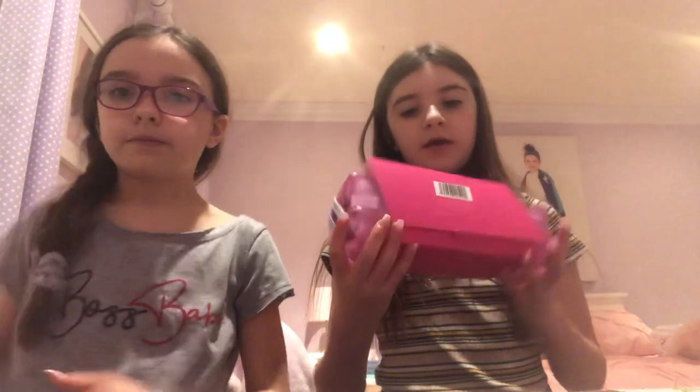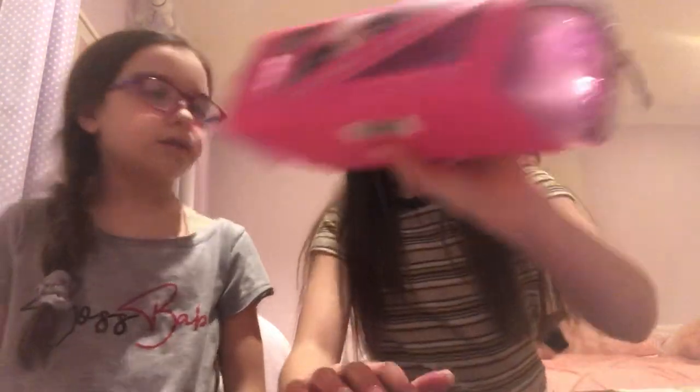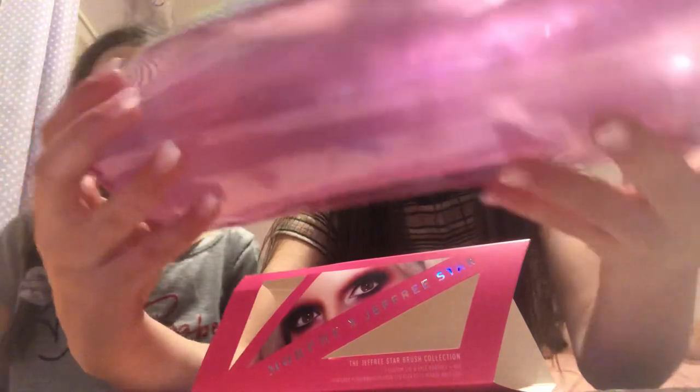Let's start with the small stuff. So I got the Morphe X Jeffree Star brush collection. It's a really nice bag — a clear pink bag with brushes in it.